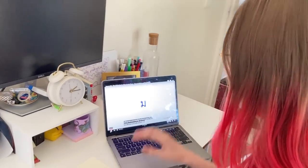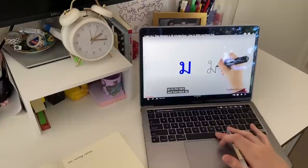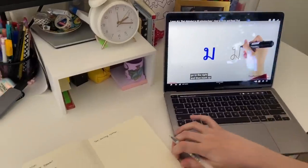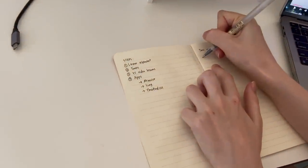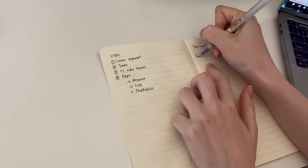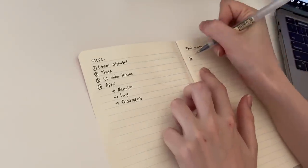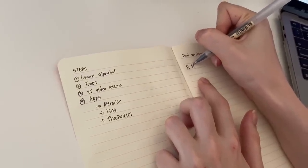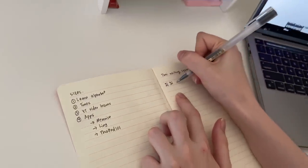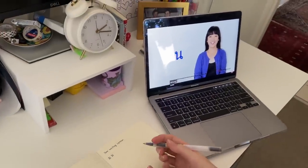And here's your first Thai consonant — let's begin. Let's start with the letter Mo Ma. Let me try writing the Mo Ma letter — loop, and then back up. Now you're going to learn your second consonant. The next consonant is No Nu, and it makes a sound just like the letter N.